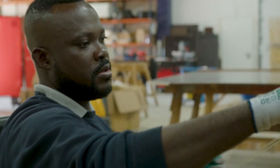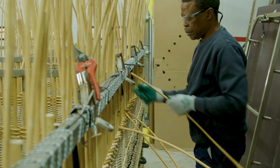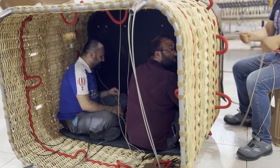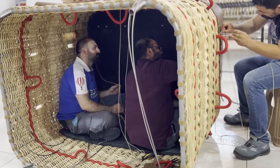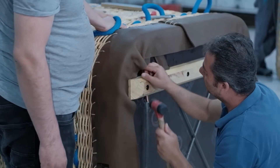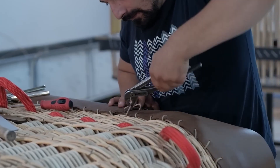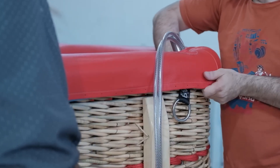Each basket begins with a sturdy steel or aluminum frame. Craftsmen weave wicker tightly around this frame, creating a basket that feels both timeless and modern. The process can take weeks, with every strand checked for strength. The interior is reinforced with padded edges, wooden flooring, and compartments for propane tanks. This is where passengers stand during flight, often shoulder-to-shoulder with strangers who, by the end of the journey, feel like friends. It's also where the pilot manages the burners, fuel, and control lines. A well-built basket isn't just a ride — it's the safe cradle of the entire ballooning experience.